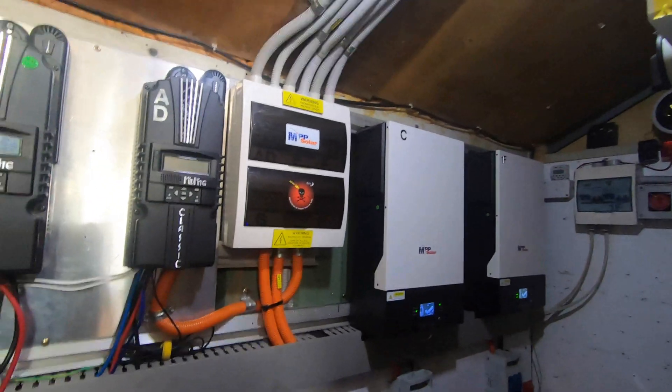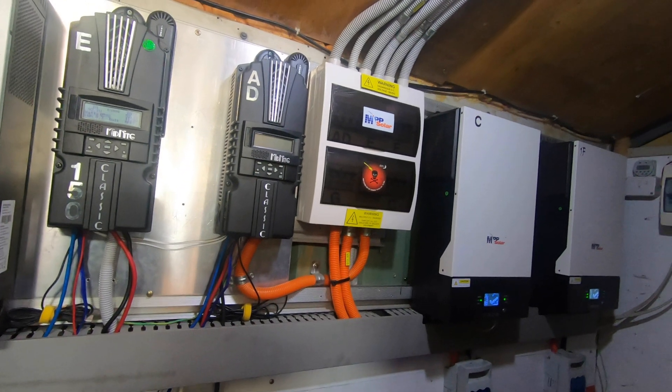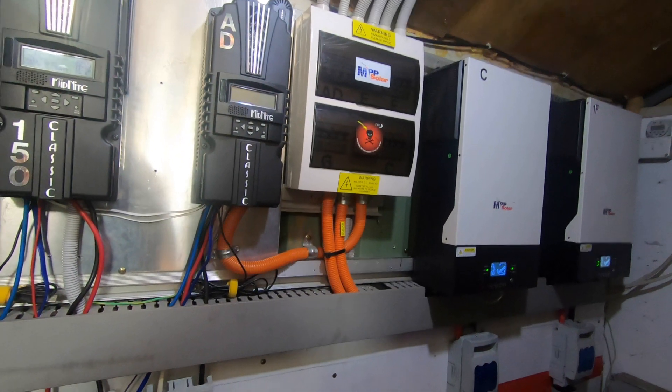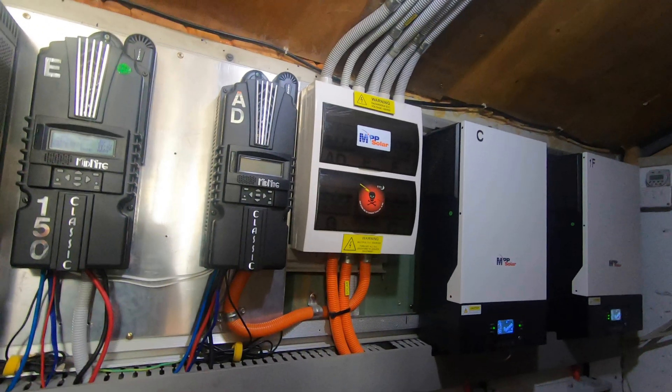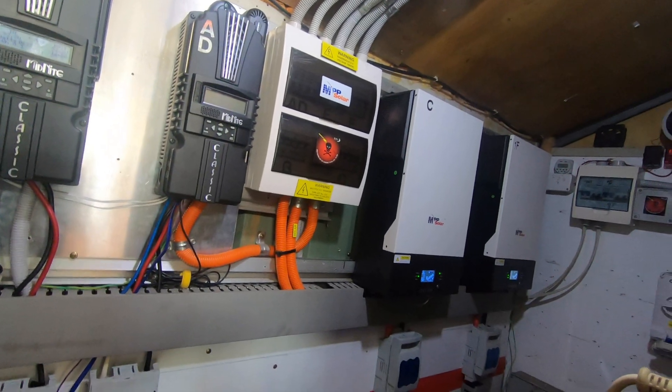Anyway, back to it. I'm going to pull this Midnight Classic off the wall and see what parts I need to refurbish it, then put the Victron 150 up on the wall. I'll show you when it's done.